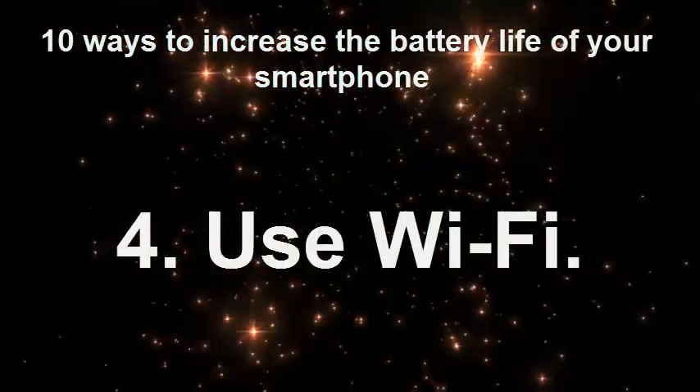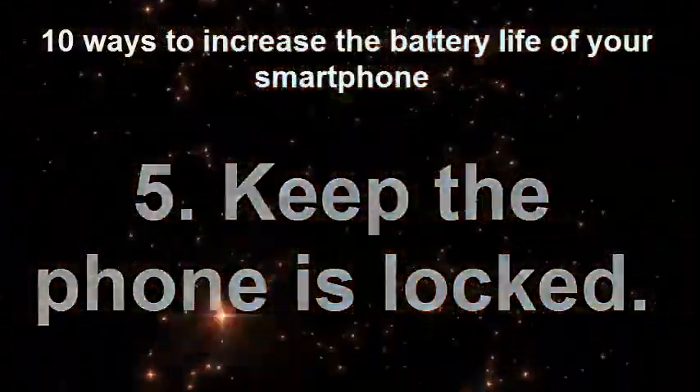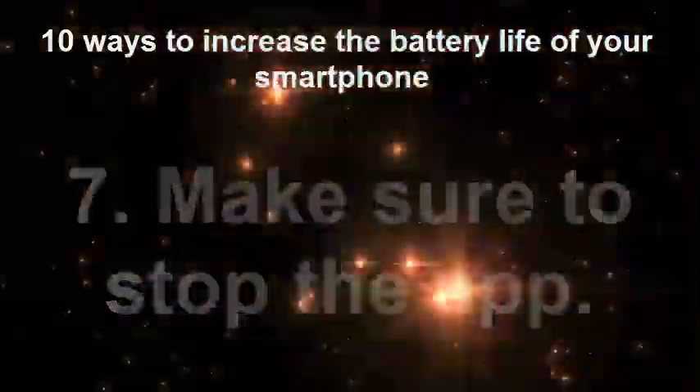4. Use Wi-Fi. 5. Keep the phone locked. 6. Beware of apps. 7. Make sure to stop the app.